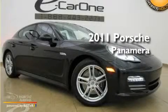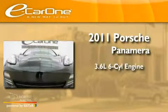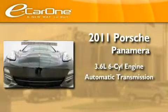This is a 2011 Porsche Panamera. It features a 3.6-liter six-cylinder engine and an automatic transmission.